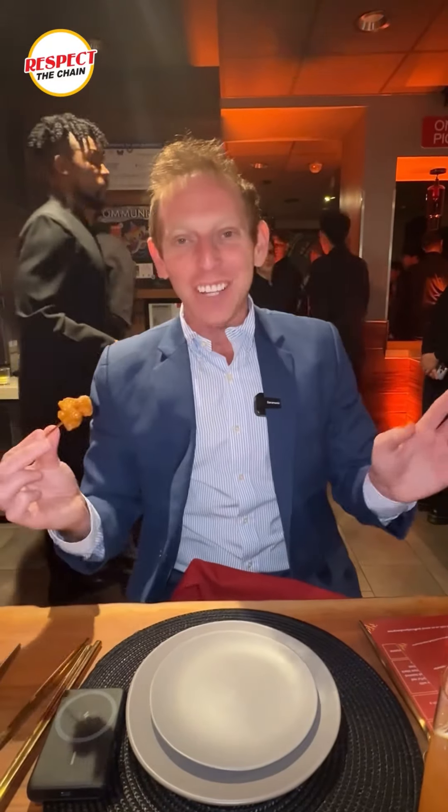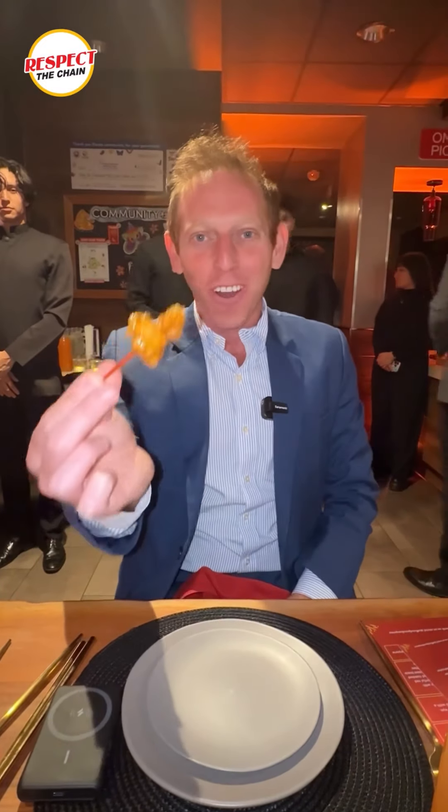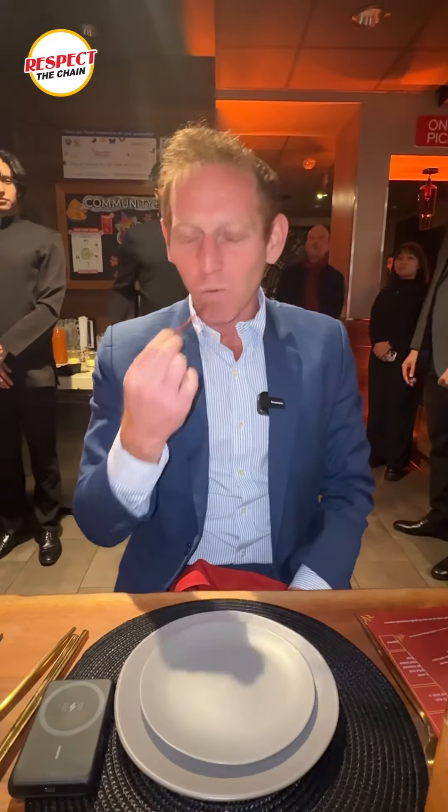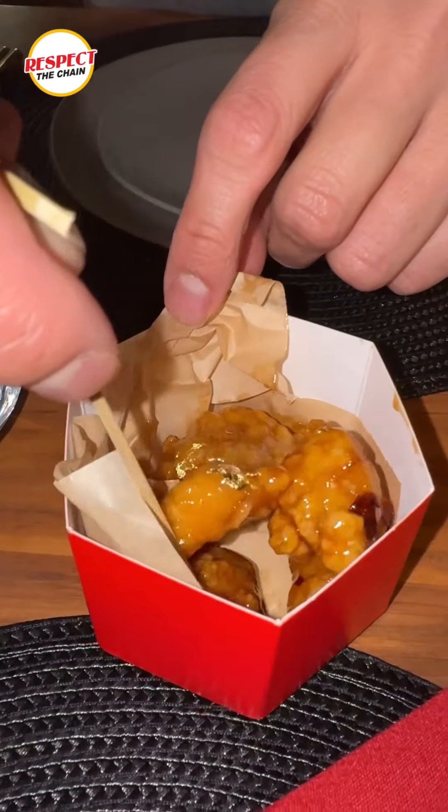We got orange chicken with gold on it. It's known for the orange, but now we're mixing it with gold. This is golden orange chicken. That's rich.